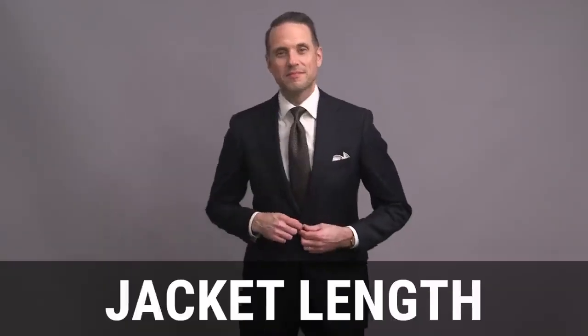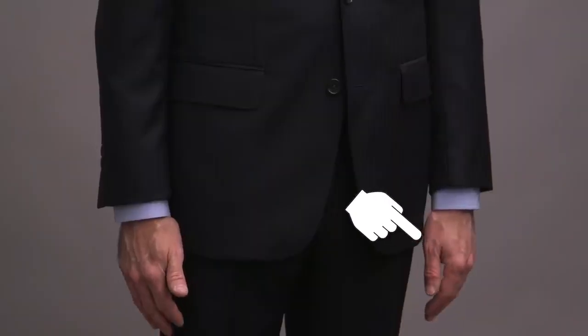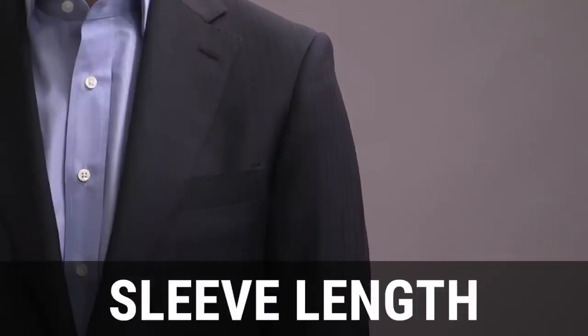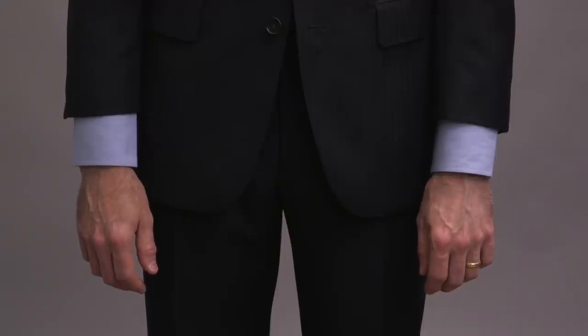Now let's talk about jacket length. A good rule of thumb is that the jacket should end at your thumb knuckle. Another way to check: with your arms hanging down straight, when you make a fist, the tips of your fingers should just touch the bottom of the jacket. Your jacket should always cover your butt. The final jacket fit consideration is sleeve length. Ideally, the sleeve should end right about at your wrist bone. If it's too high, the sleeve will look too short, and if it's too low, the sleeve will look much too long.